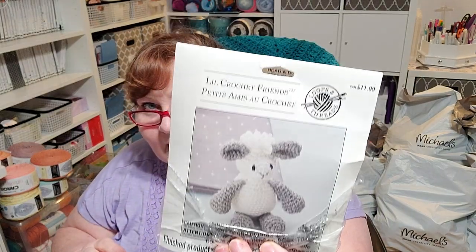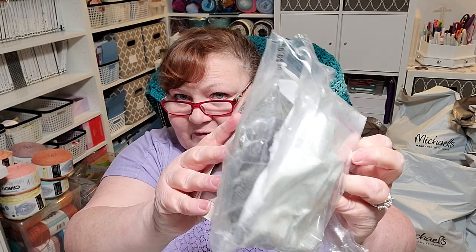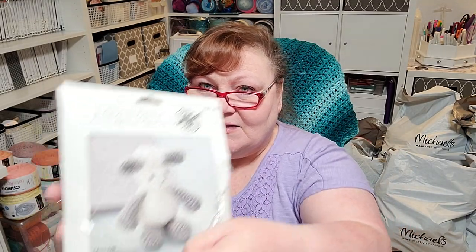Before I forget, I also got this cute little kit called Little Crochet Friends. It's a little lamb amigurumi kit, and it comes with everything you need — the pattern, the yarn, even a plastic crochet hook and a little plastic darning needle. It normally retails for $12.99.